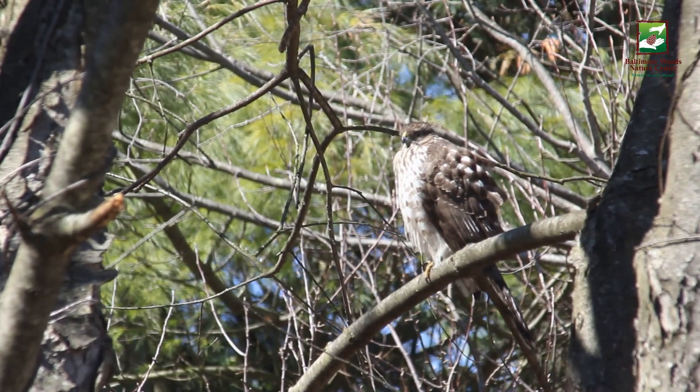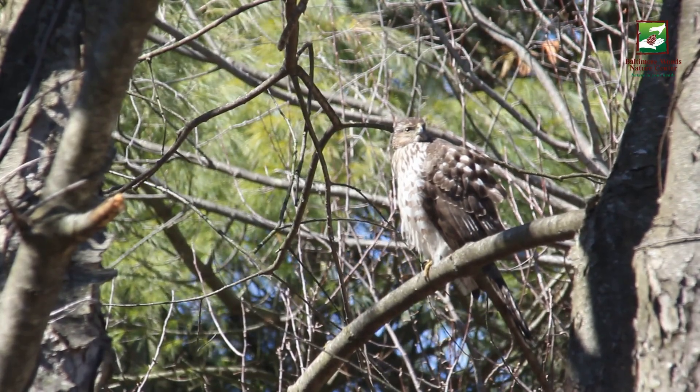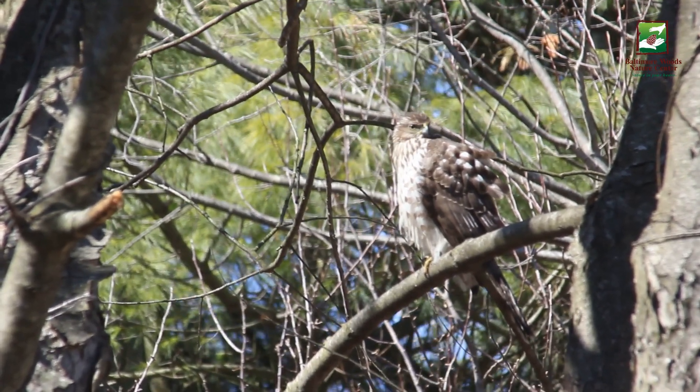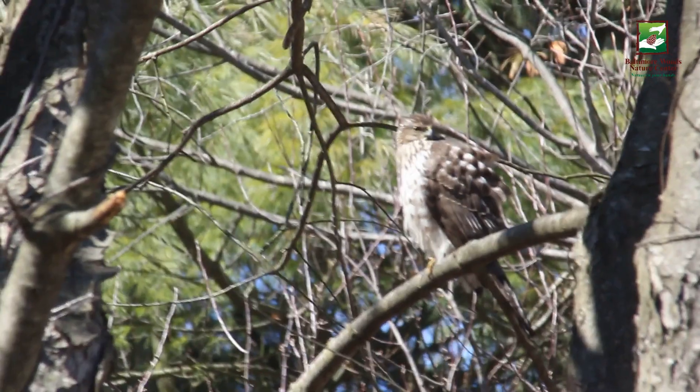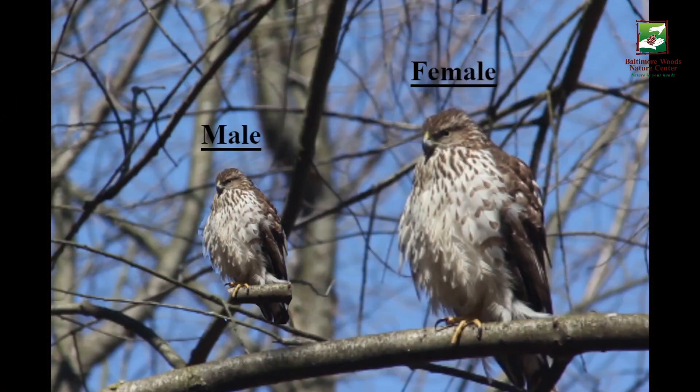If you're lucky enough to see both at once, try to pick out the larger one — that is the female. Like in most birds of prey, the male is significantly smaller. They could be as small as half the size of the female.